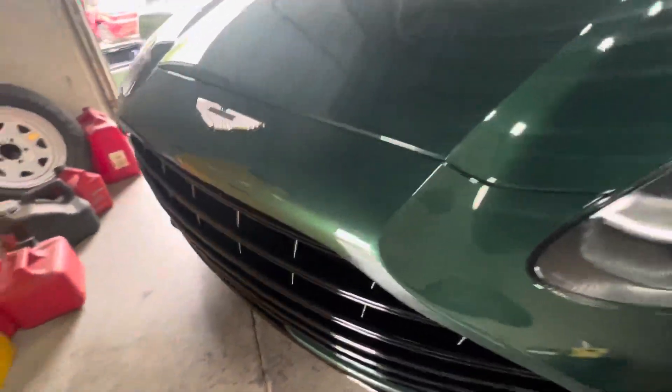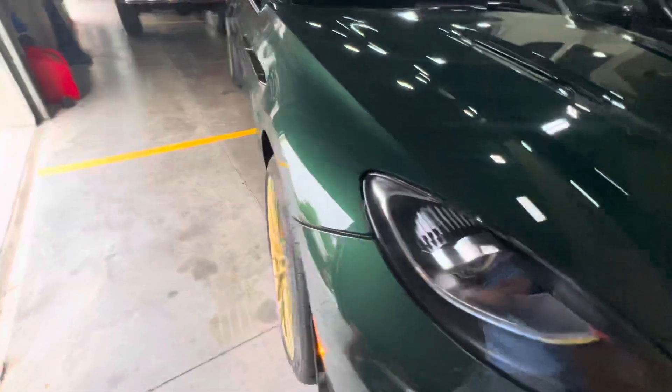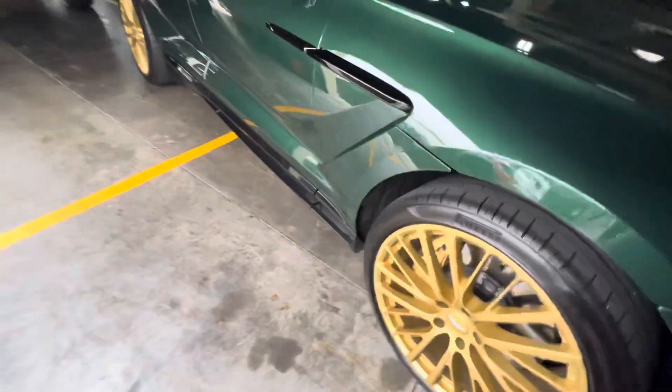Beautiful green — stunning color. The car is just, I mean, everything about the car is beautiful.